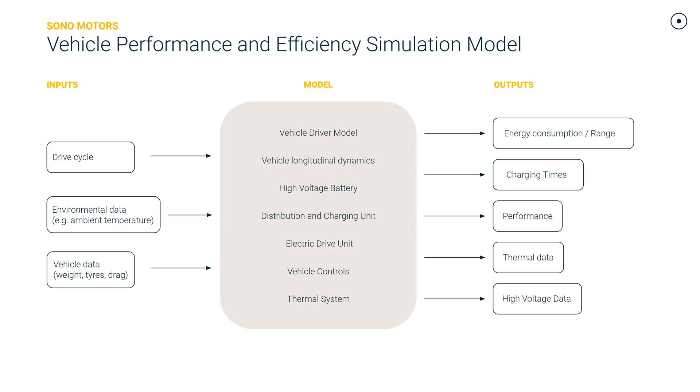So what did we do to come to those really good results? After SVC2, we built a vehicle performance and simulation model representative of the SVC3 Sion. That model consists of a vehicle driver model, vehicle dynamics model, and our SVC3 hardware — models representative of our high voltage battery, distribution and charging unit, electric drive unit, thermal system, and vehicle controls. We feed it inputs such as drive cycles — an efficiency drive cycle, a performance drive cycle, or a charging drive cycle.